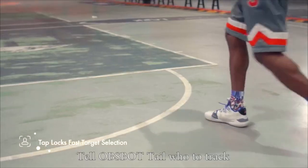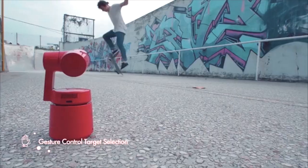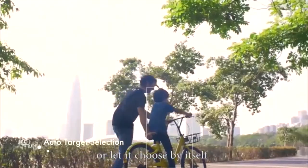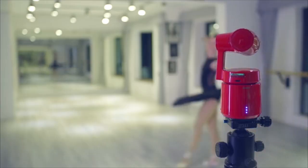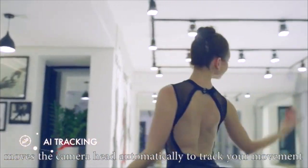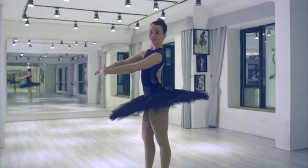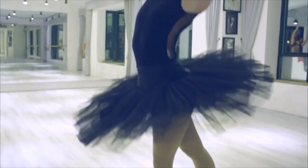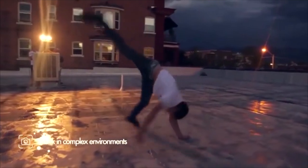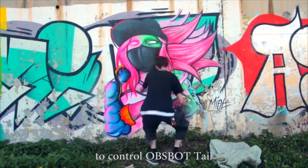Tell OBSBOT TAIL who to track, or let it choose by itself. OBSBOT TAIL's unique and powerful AI tracking technology moves the camera head automatically to track your movement. The power gesture feature lets you use different gestures to control OBSBOT TAIL.